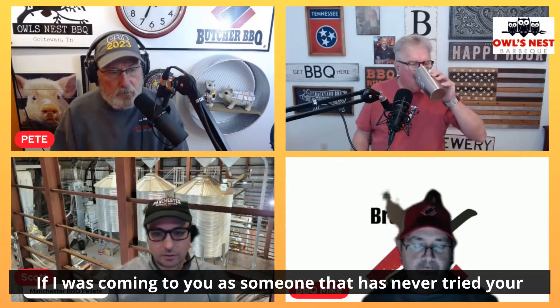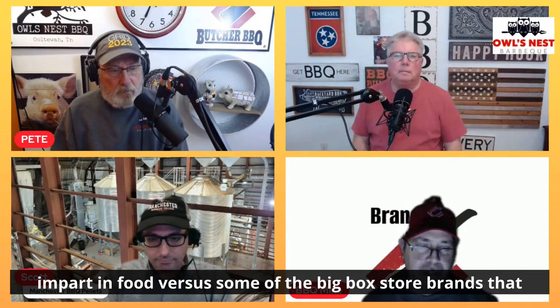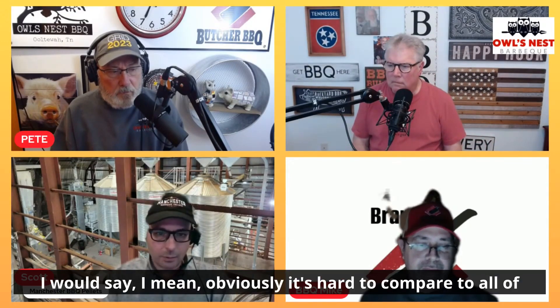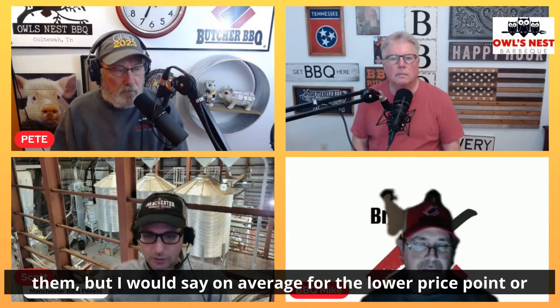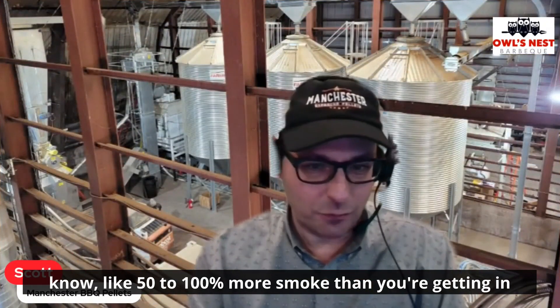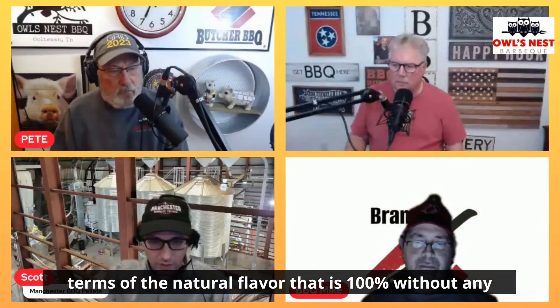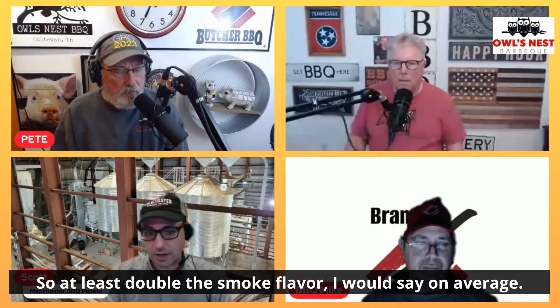We all use your pellets and love them. If I was coming to you as someone who's never tried your pellet, how much more smoke flavor would your pellets impart versus some of the big box store brands? I would say on average for the lower price point or mass-distributed ones like in big box stores, we're multiples more smoke — like 50 to 100% more smoke — in terms of natural flavor that is 100% without any additives of any type. So at least double the smoke flavor on average.